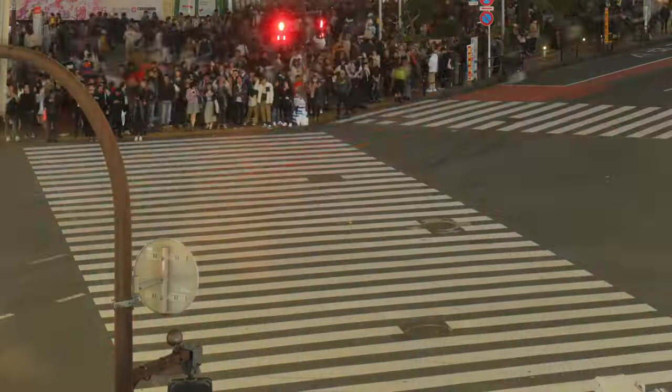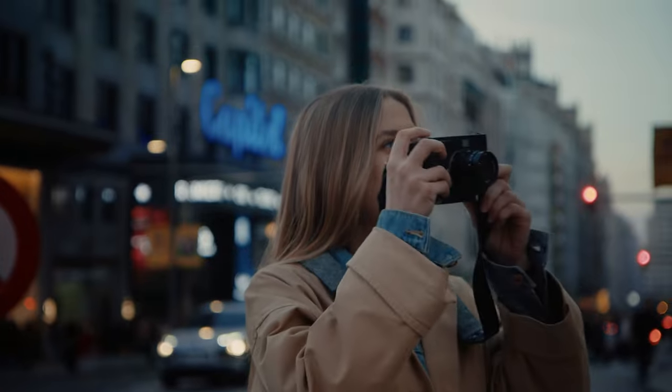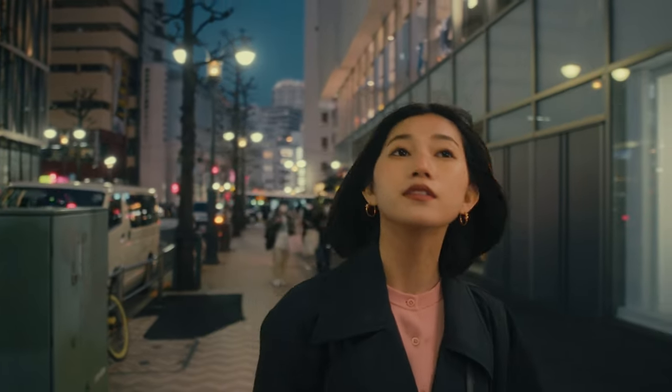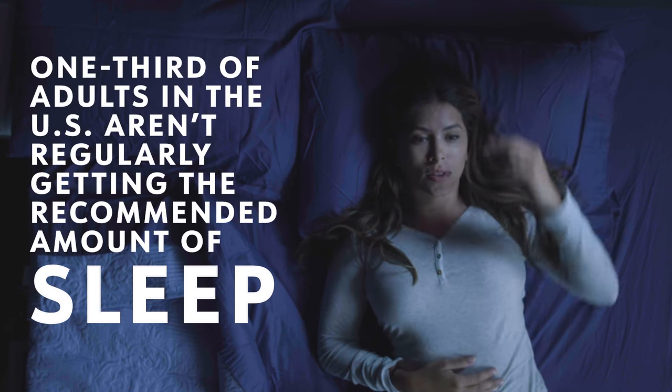But humans have upset this natural rhythm in their never-ending quest to do more, to be more, to see and experience more. To do and accomplish more, we often relinquish one of the three essentials of life: sleep. One third of adults in the U.S. aren't regularly getting the recommended amount of sleep, and lack of sleep has now become a public health concern.